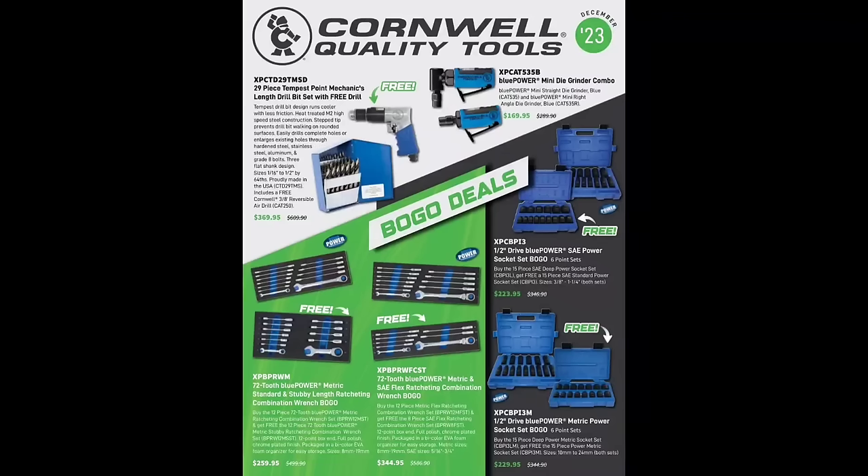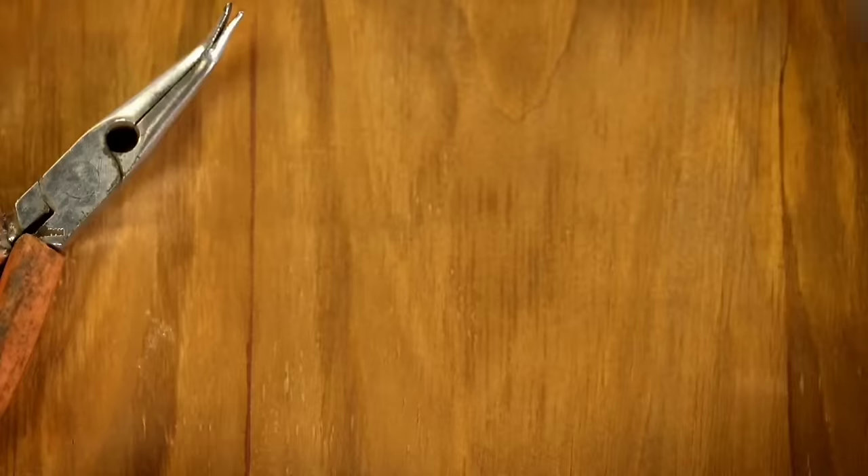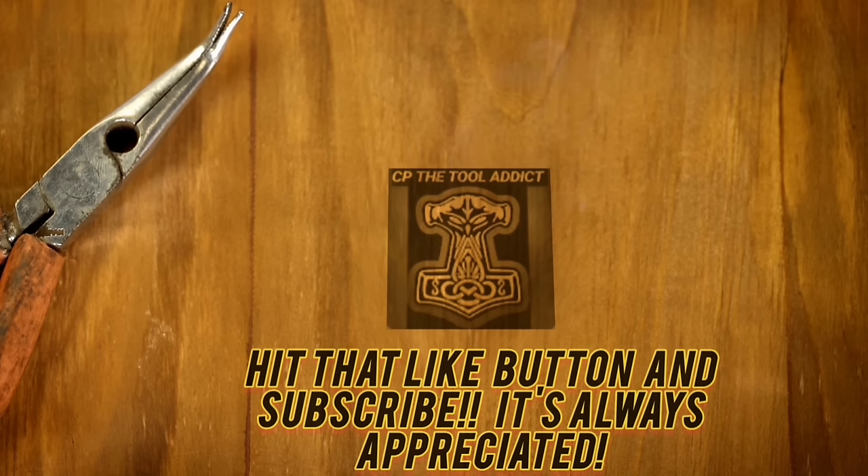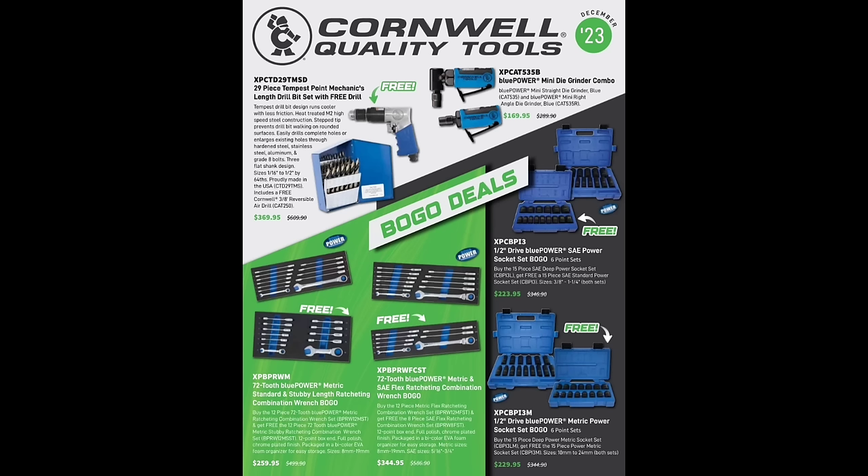What's up guys, CP the Tool Addict. We got a good one for you — the December Cornwell flyer, the last one for Cornwell for the year of 2023. We got some hyper steps in here, let's take a look at them and get down and dirty with Cornwell.